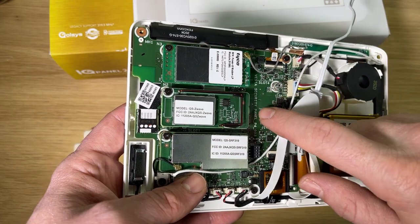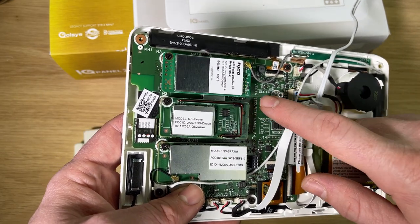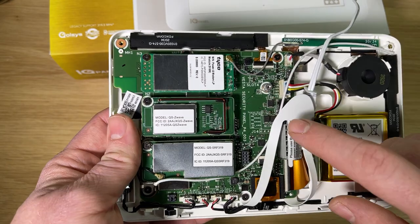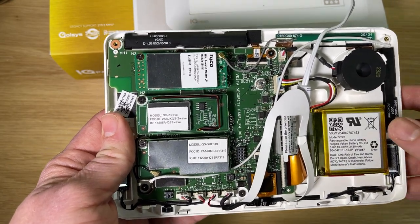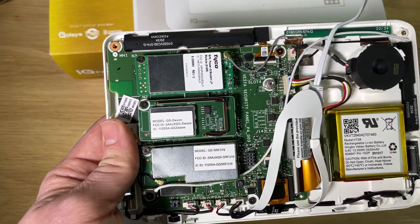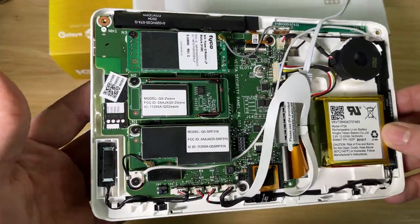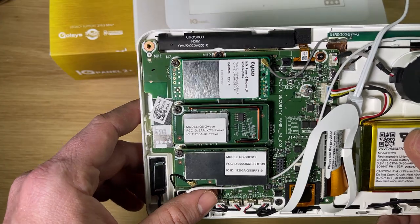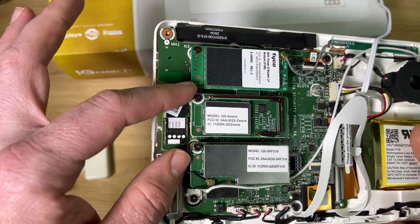The LTE is integrated into the motherboard, along with Bluetooth and Wi-Fi. It has all of these features by default, so there's no cell card for you to install. The models we sell here at Nelly Security have Verizon LTE already installed inside. So this panel is good to go — you can take it right to your customer.